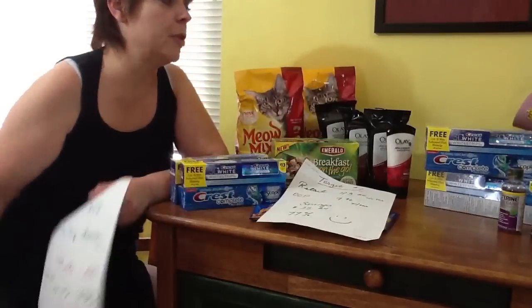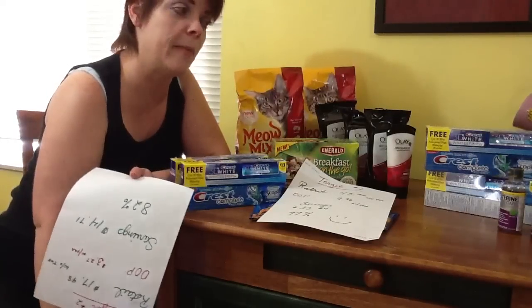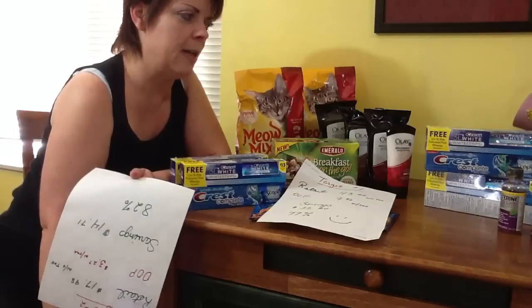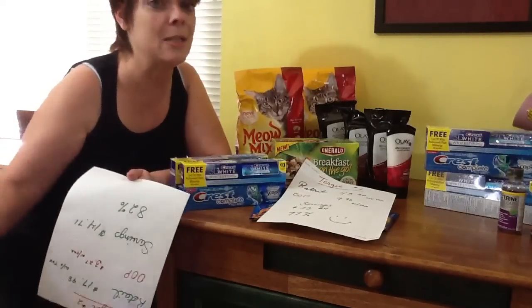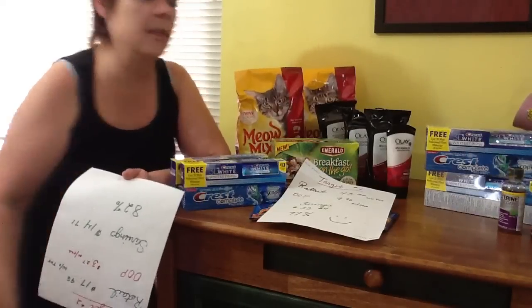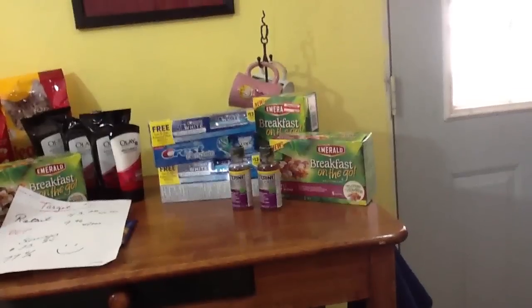I'm going to move you over to my second transaction, which is the store close to where I got my massage. I was a little tired but I thought I'd just run in there and see if they had the Breakfast on the Go, because I wanted more of those and had two more coupons. I'd also been looking for the Listerine Total Care for ages and they had that there. That's my transaction number two.